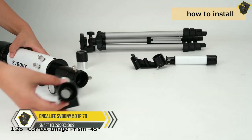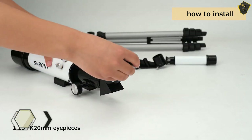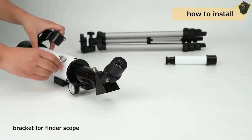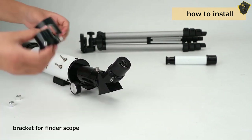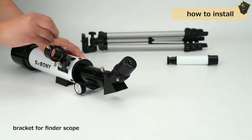Number 5: Encolife SV Bunny 501P70. Encolife has teamed up with SV Bunny, which makes telescopes, to create a portable refractor telescope that is light and very cheap. The 400mm focal length is just right for looking at the moon. Using the 2.75-inch, 70mm aperture, the telescope does a good job of letting light in.